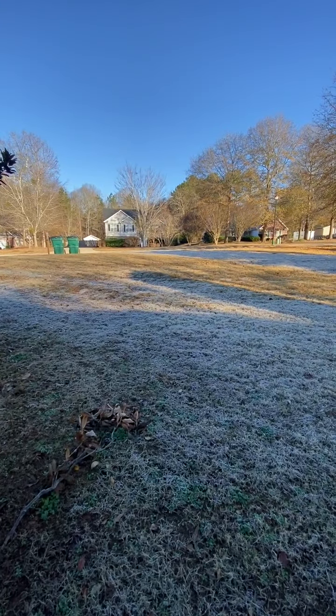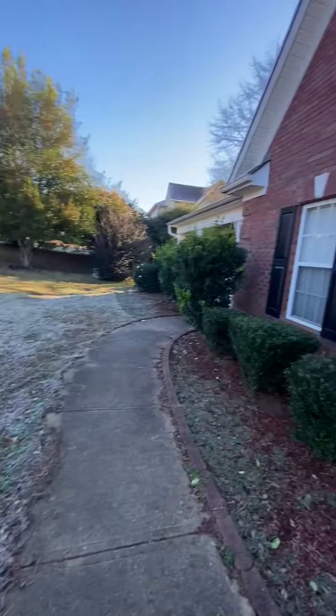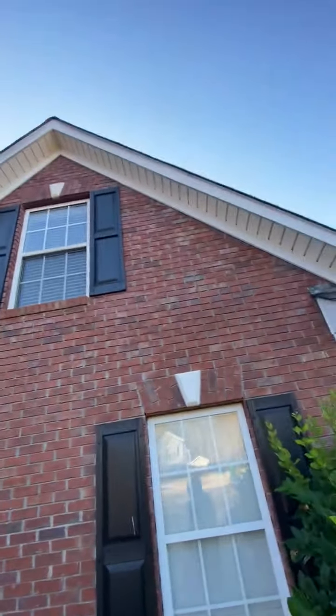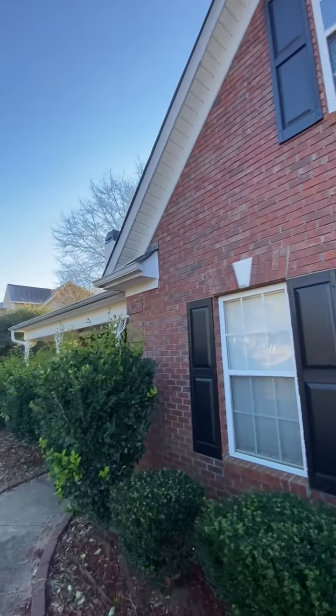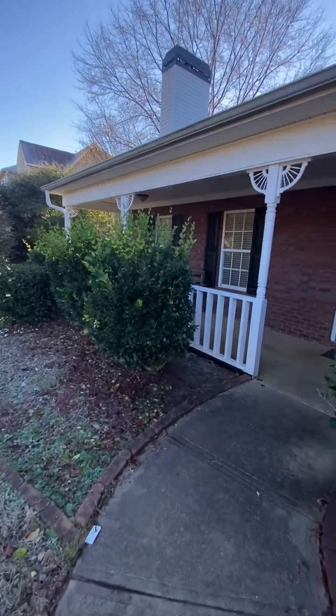This is a turn video from 165 Stuart Hollow, Covington, Georgia. The exterior needs pressure washing. The property needs landscaping.